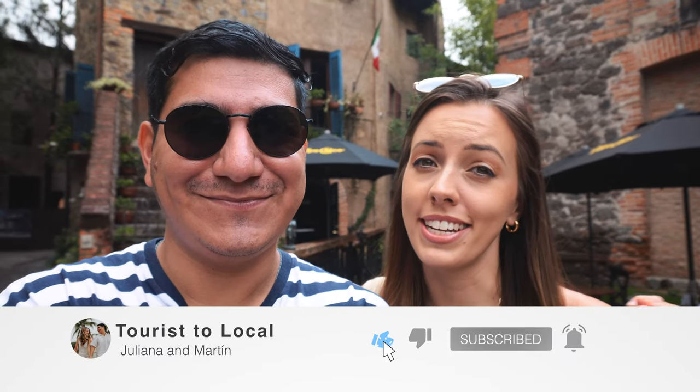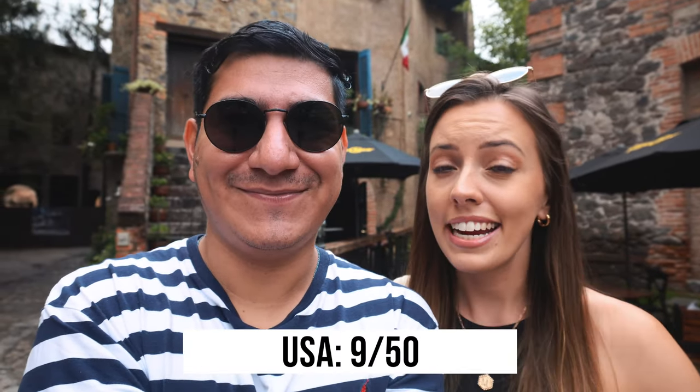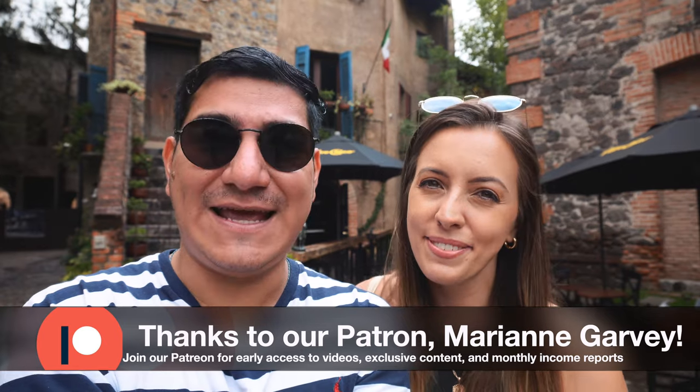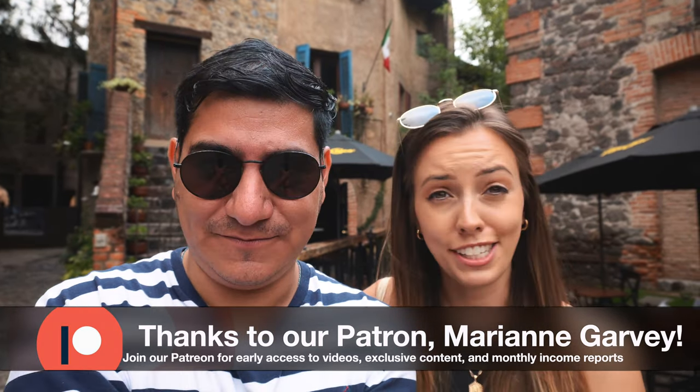Hello travelers and welcome back to Tours to Local. As you guys know, we're on a goal to visit every state in the USA and Mexico as a way of getting to know each other's cultures better, and today we're on our ninth state: Tlaxcala. We're in Valkirico, and this is a place that not all of my friends and family have heard of. It's in Tlaxcala and it's only 20 minutes away from the city. Let's start exploring.